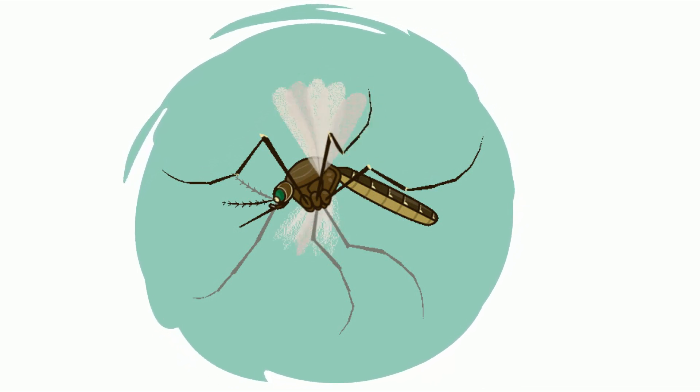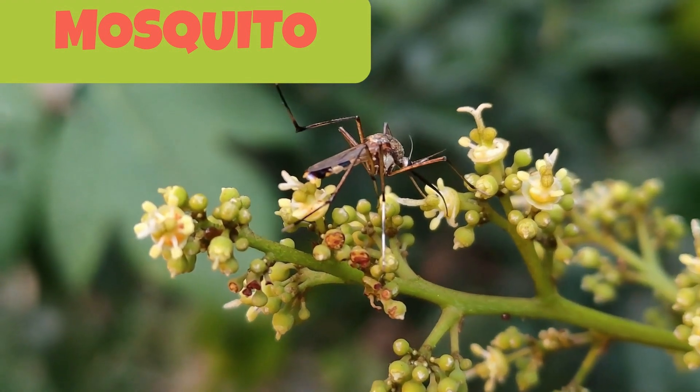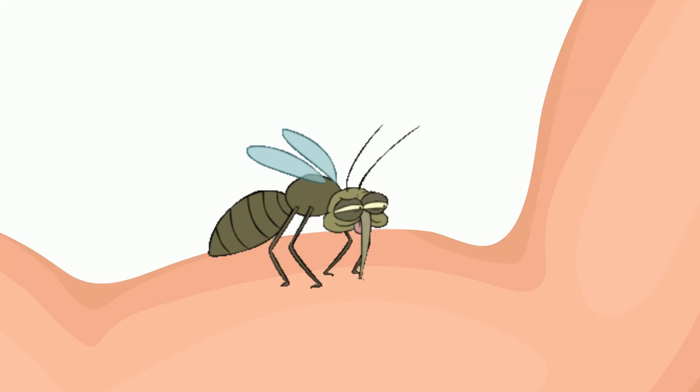Male mosquitoes only feed on plants for their food. The bump that you see on your skin after a mosquito bite is because the female mosquito, while sucking your blood, leaves a little bit of saliva in your skin and that causes the bump and itchiness.